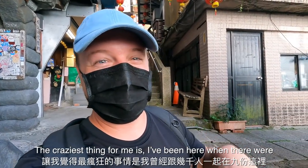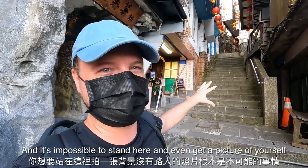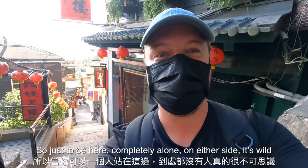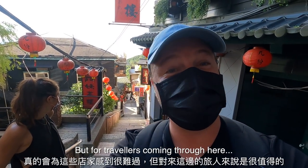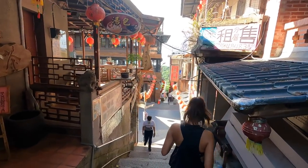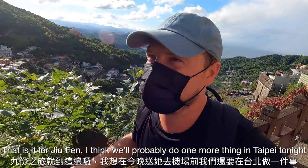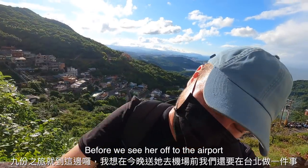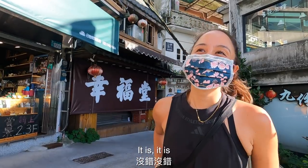The craziest thing for me is I've been here when there were a thousand people in Jiufen, and it's impossible to even get a picture without people walking through the background. To be here completely alone on either side — it's wild, absolutely wild. You feel sorry for the business owners, but for travelers coming through, I've never ever seen it this empty. That is it for Jiufen — I think we'll do one more thing in Taipei tonight before seeing her off to the airport.